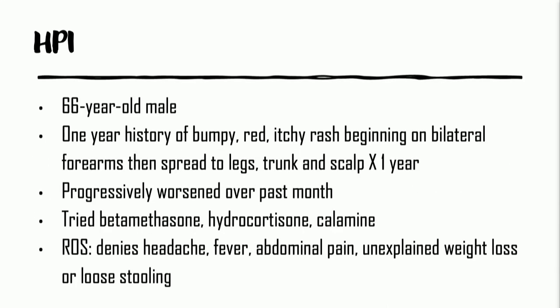My third and final case — this is BW, a 66-year-old male with a one-year history of a bumpy, red, itchy rash beginning on his bilateral forearms, really on his olecranon processes bilaterally. It was worsening over the month before we saw him. He tried a number of topical corticosteroids and calamine lotion, and denied headache, fever, abdominal pain, any unexplained weight loss, or loose stools.